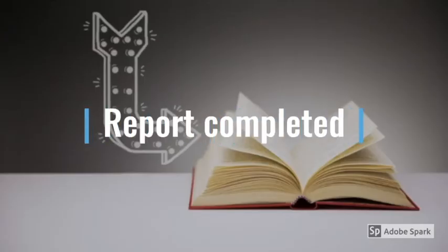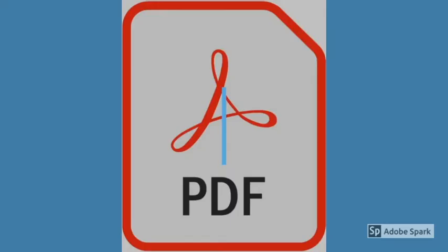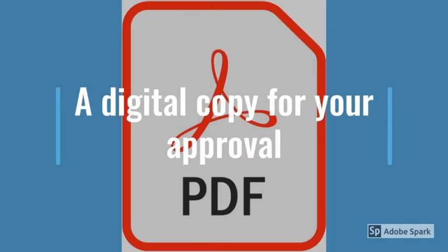The final step is writing a report of the findings. The report follows the legislative requirements exactly, and we have a lot of experience working with the people who review and accept these reports. We will send you a PDF copy of the report for your approval, and then it will be sent for review and acceptance.